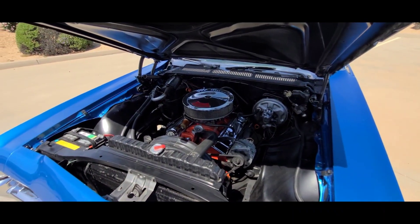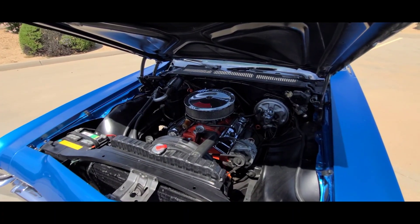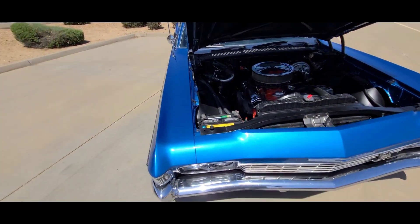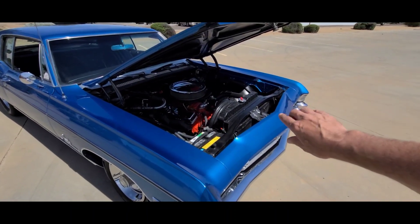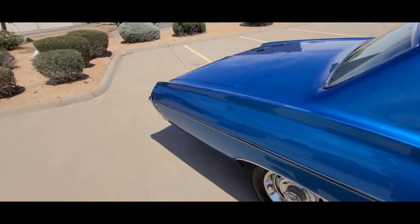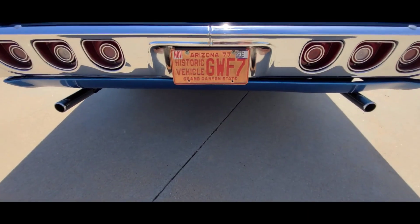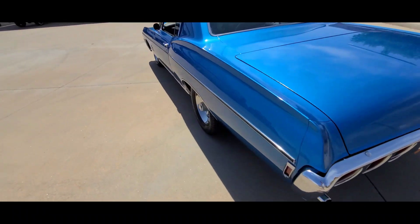It is matching numbers — I'll put a picture of the stamp pad of the block showing the VIN number. As you can see, it is matching numbers. It does have a tranny cooler that was added, basically between the condenser and the radiator up front. Full dual exhaust with turbo mufflers — dead quiet, not loud, not obnoxious, just super super quiet.